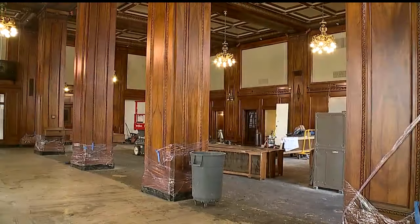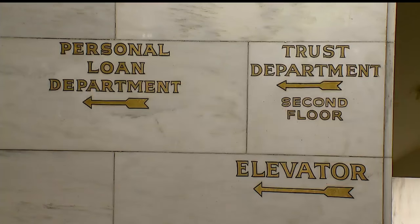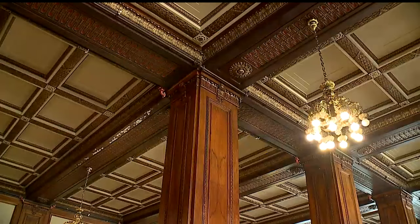Nieder walked me around what was the lobby of the bank, with its wood walls, antique chandeliers, and hand-painted signs leading people to the safe deposit vault.